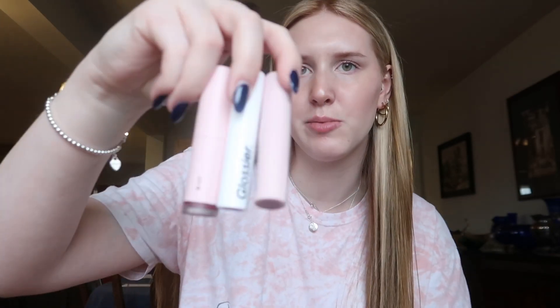I have some lip products down here. I have the Glossier matte liquid lipstick, the lipstick, and the Ultra Lip glossy lip balm, all in the shade Cranberry. I got them as a set for my birthday.